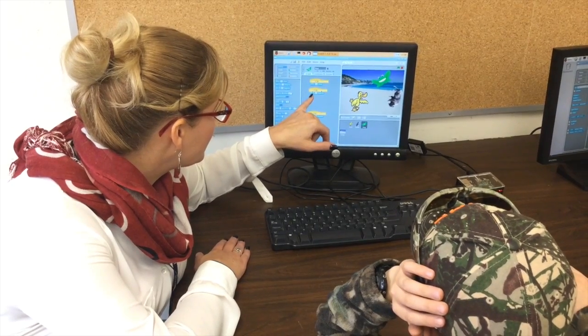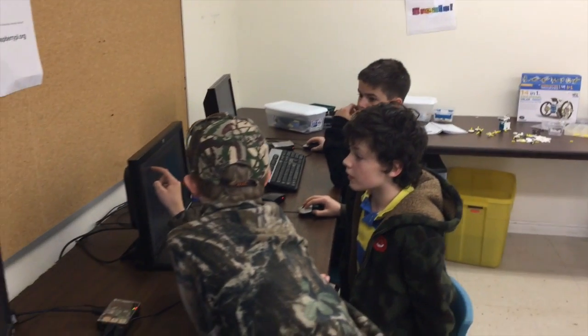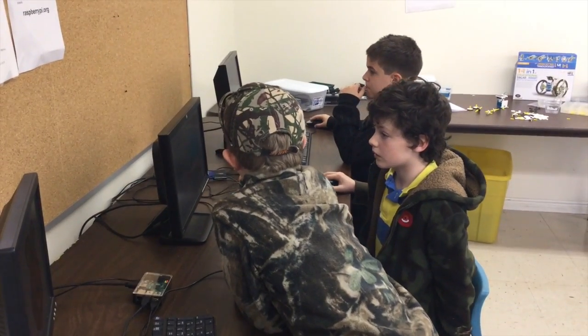I've seen kids at the Raspberry Pi using Scratch, wanting to make a character do a certain motion or a certain action, and they see another child next to them doing that. 'How did you do that? What did you do?' So they'll collaborate and work together in order to advance their own skills.